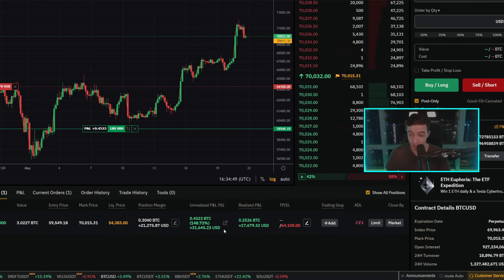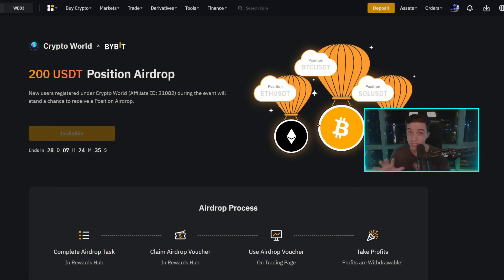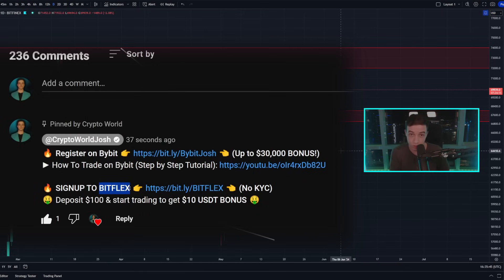If you want to take trades like this to make profits, check out the exchange I'm trading on right now — Bybit. I'll leave a link to Bybit in the description and pinned comment. Using that link, you can get up to a $30,000 deposit bonus, and you can also claim an exclusive 200 USDT airdrop position just by making a Bybit account, making a deposit, and claiming the airdrop. If you cannot access Bybit or cannot KYC on Bybit, there is also Bitflex — a similar crypto exchange that doesn't require KYC. I'll also leave a link to Bitflex below as an alternative.